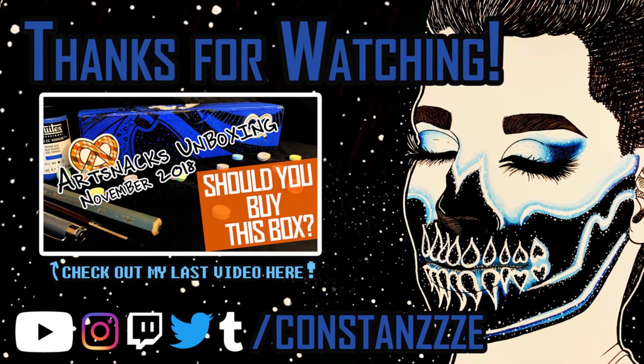Thank you so much if you decided to stick around for the whole video. I had a blast creating each and every one of these pieces and I hope you all enjoy them. I will be uploading part 3 soon, so make sure to subscribe to get notified. Let me know down below which is your favorite piece so far. All of the products that I used this Inktober will be linked down below.